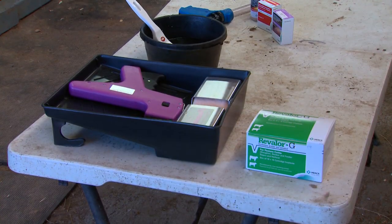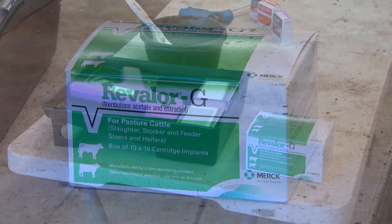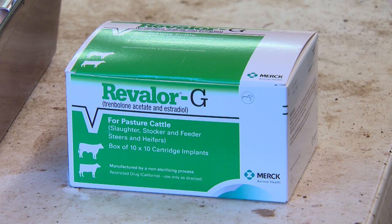A second product available from Merck Animal Health is Revlar-G. It's approved for steers and heifers in a stocker situation or a grazing situation when they're not on their dam nursing.